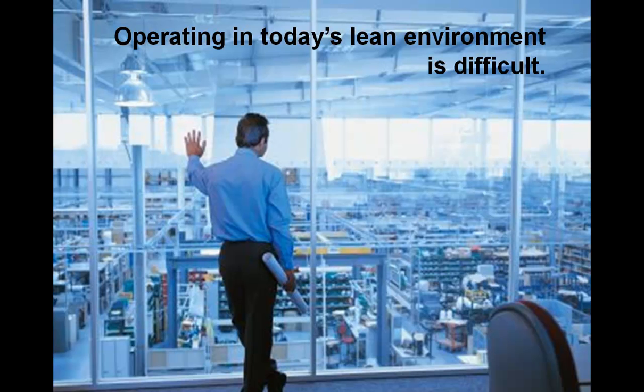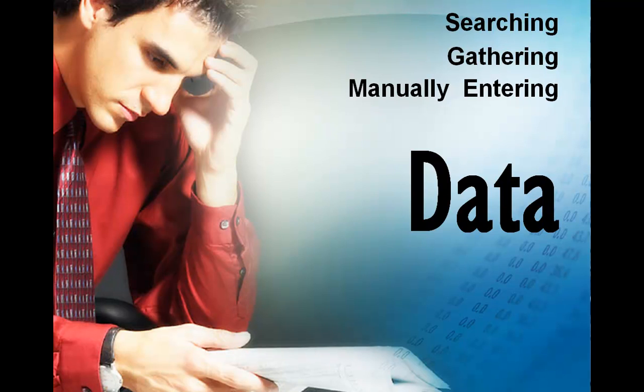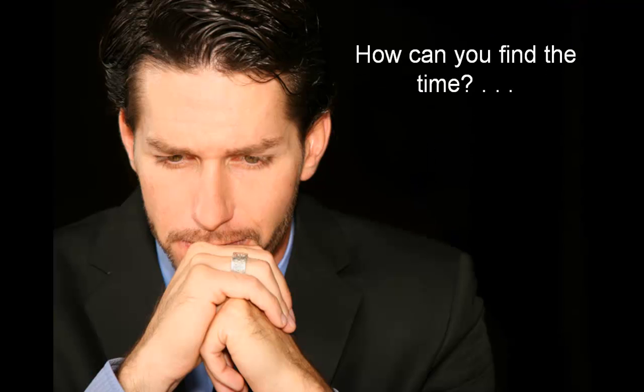Operating in today's lean environment is difficult. Add to that the endless process of searching for, gathering, and manually entering data to generate EHS reports for your company and regulatory requirements. How can you find the time to keep up and effectively manage your department?